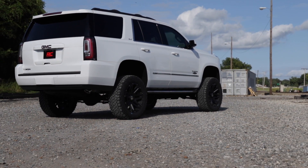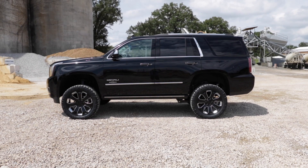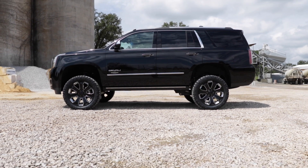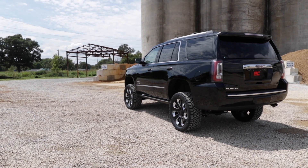These premium kits provide clearance for a 35-inch tire while reducing the factory rake for a leveled stance, and are packed with impressive features including high clearance cross members and brackets precision laser cut for a perfect fit.